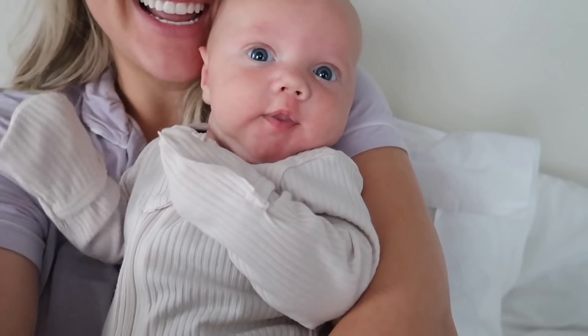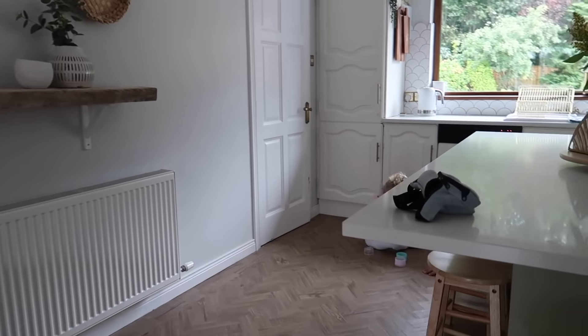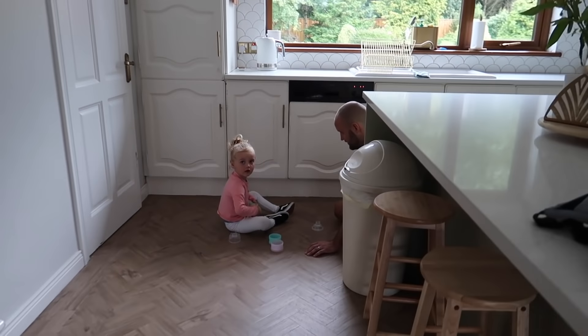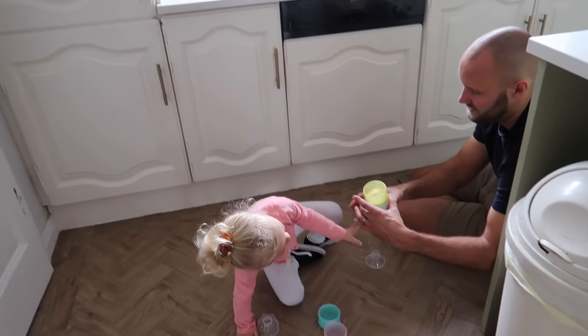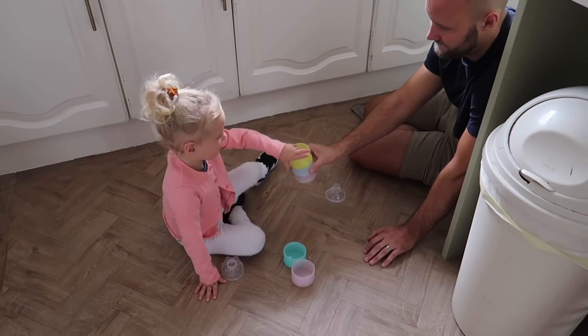Hi handsome boy. Can you turn on that number? Are you helping daddy? You have to turn the guess number — you're putting formula in the formula stack.